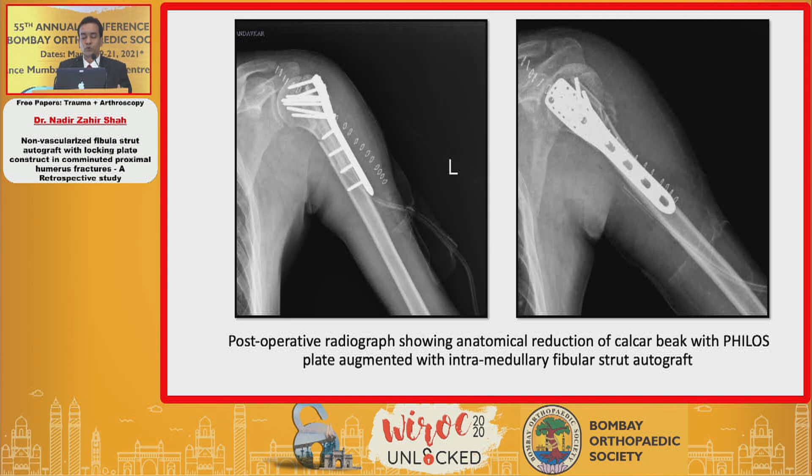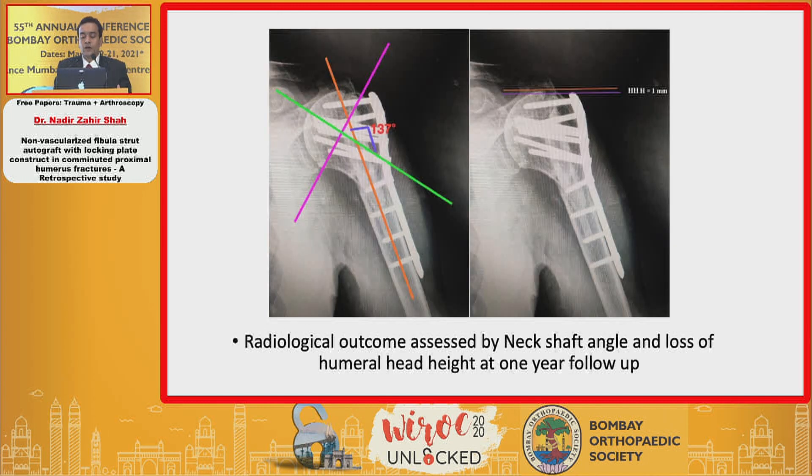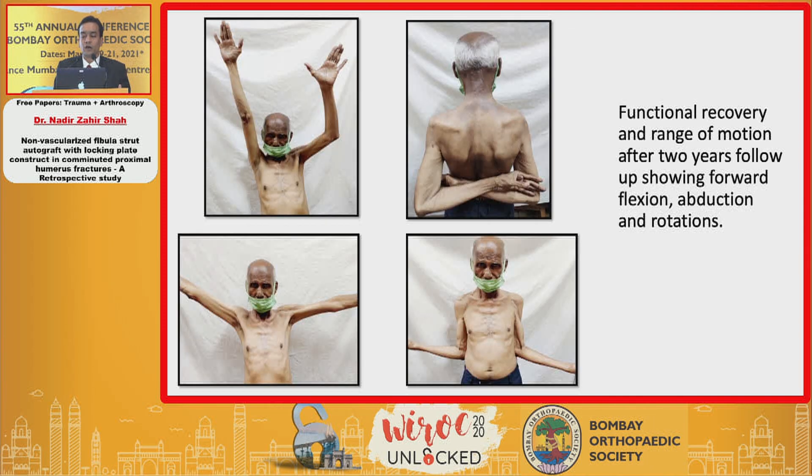This is the immediate post-op x-ray showing anatomical reduction of the calcar with fixation using a plate augmented with intramedullary fibular strut graft. Radiological outcome was assessed by neck shaft angle and loss of humeral head height at the end of one year follow-up. This shows functional recovery and range of motion after two years follow-up, demonstrating forward flexion, abduction, and rotations.